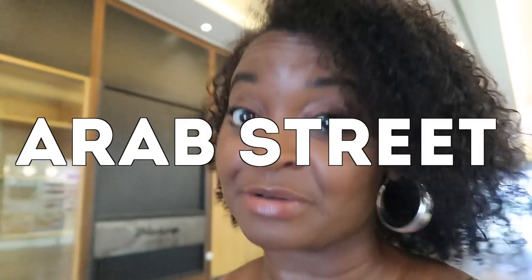Hey guys, welcome back to my channel. I am in Singapore right now and you know what that means — we're going to go look for some fabric. There are a ton of places to look for fabric in Singapore. You might have seen in one of my previous videos that I went to People's Park, but there are like six other spots, so we're going to try and hit at least two or three today. The first place we're going is Arab Street.